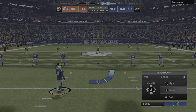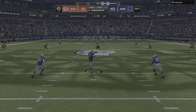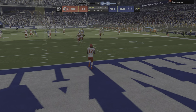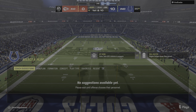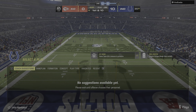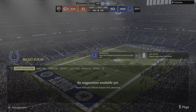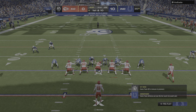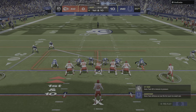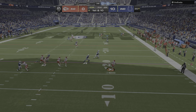You always want to end drives with points, but that's one you're going to look back on and probably say we should have done better there. James will return it and they'll bring it out to the 25. The Chiefs offense about to begin this drive, and job one here — just keep possession of the football. Two drives, two turnovers to this point.